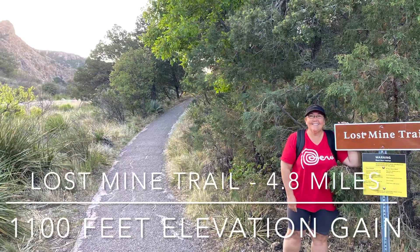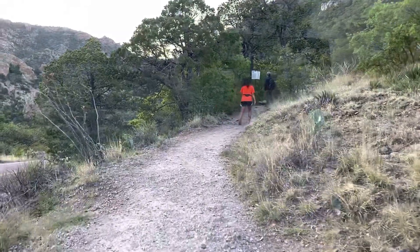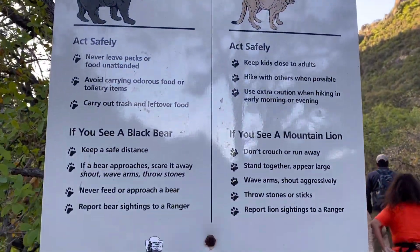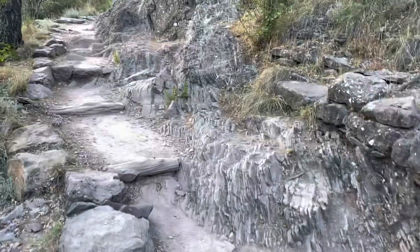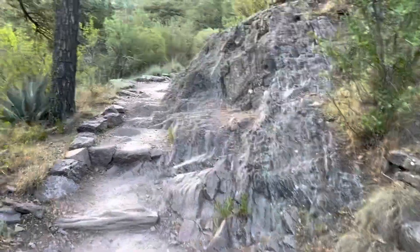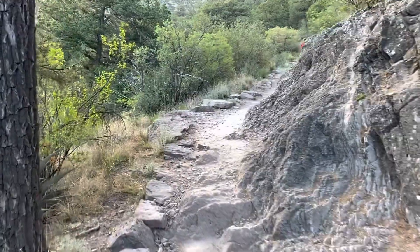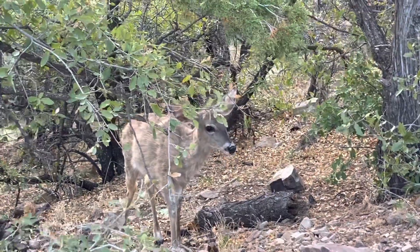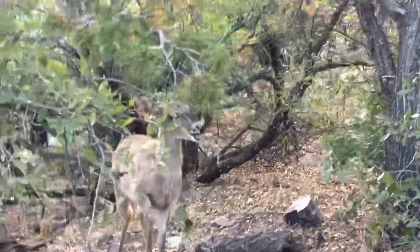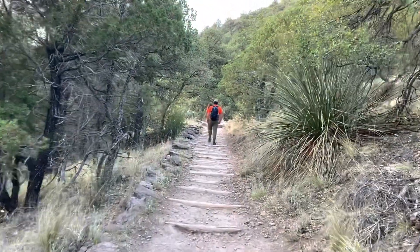We moved on to the Lost Mine Trail, which was 4.8 miles. When it starts out with bear and mountain lion warnings, it's a little unnerving. We did see a deer but nothing very threatening. I enjoyed this hike tremendously, but the inclines in certain parts are no joke. I had to take a few lung breaks because I was breathing so hard. The views from up top were amazing — once we got up there, I sat for a bit, enjoyed a well-deserved snack, and took time to soak in the beauty. Definitely recommend this trail.